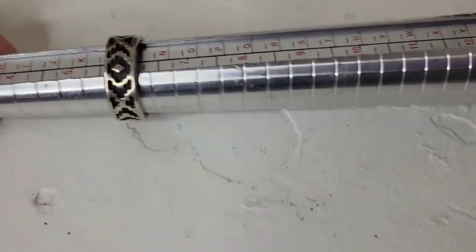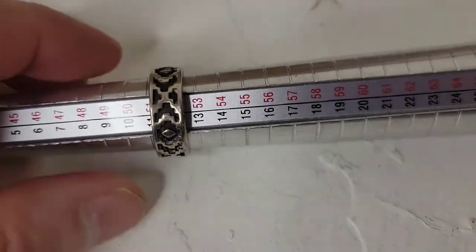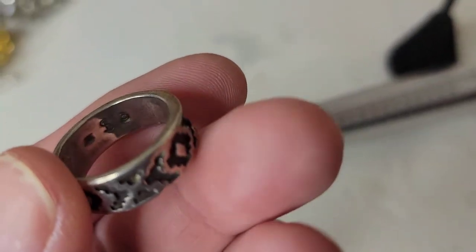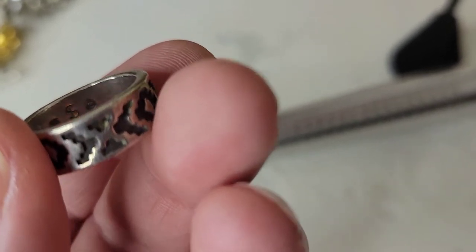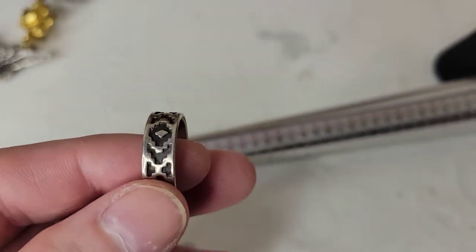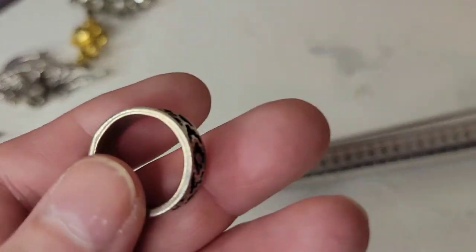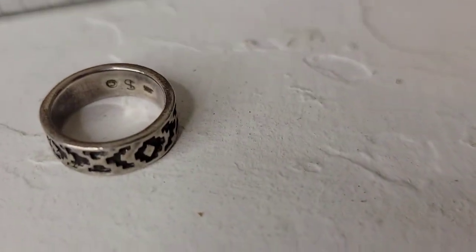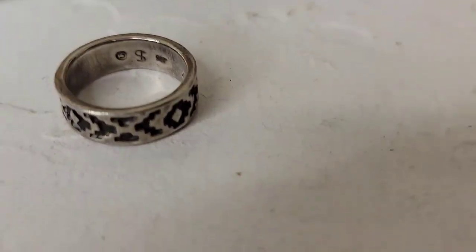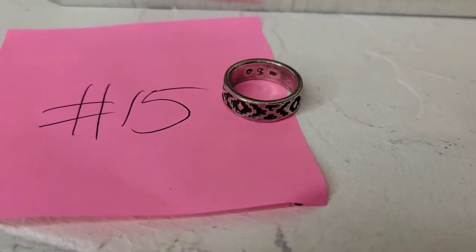Next up is another amazing Native American sterling ring, size six, in very good condition. It has been acid tested and is marked on the inside by the artist with an 'S' — I haven't looked up that artist yet. It's a really cool ring, simple yet with very nice detail, and it's going to be twenty-five dollars, number fifteen.